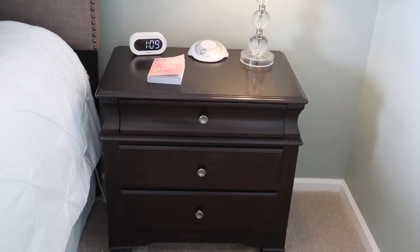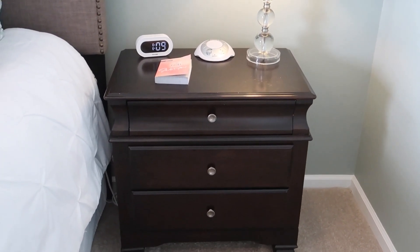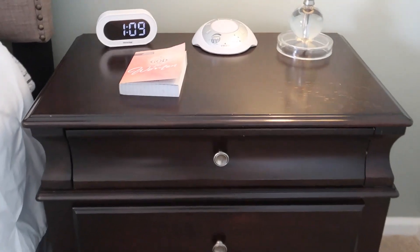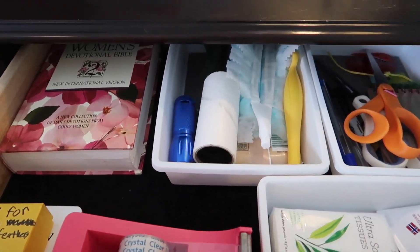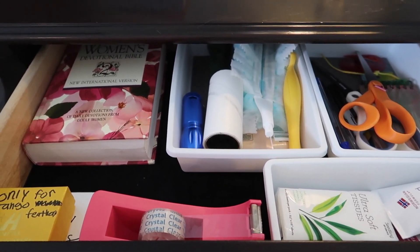We both have a nightstand — they came with the old bed we used to have from Ashley Furniture. We no longer have the bed but we do still have the nightstands, and they're fairly large which is nice. The top drawer is the stuff I use the most. It is not Pinterest-worthy, but it's functional — I have everything I need and I know where it is.